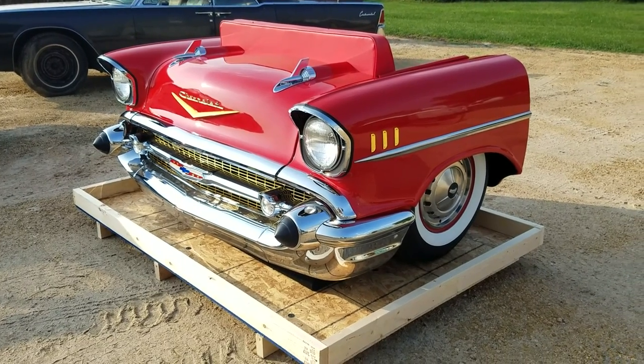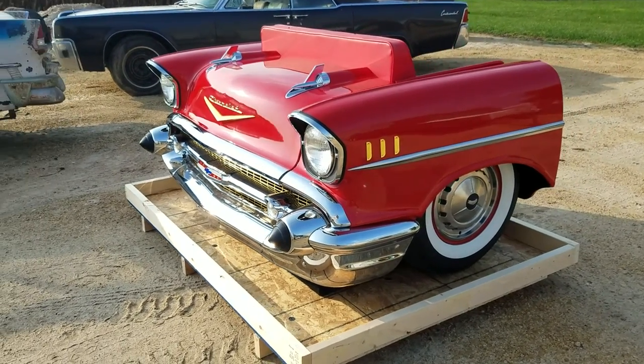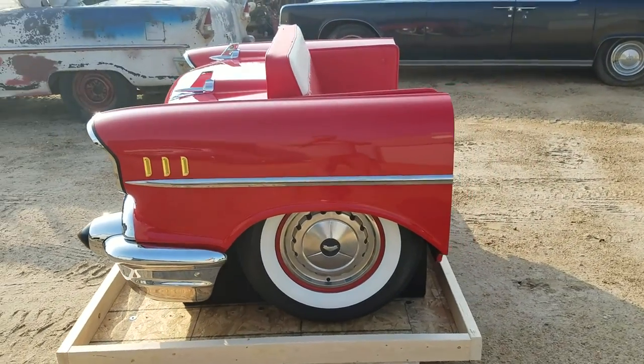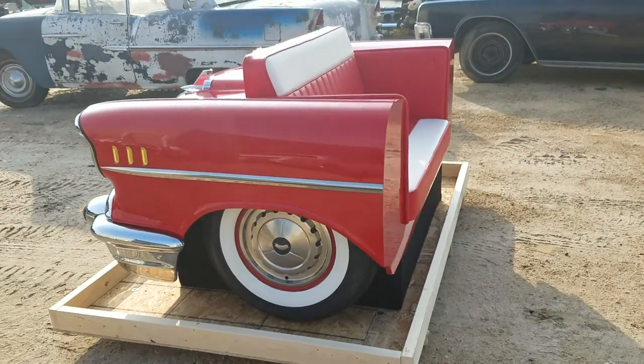This is a '57 Chevy Bel Air front-end car couch. Great for use in diners, game rooms, man caves.